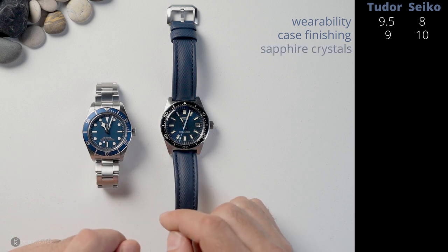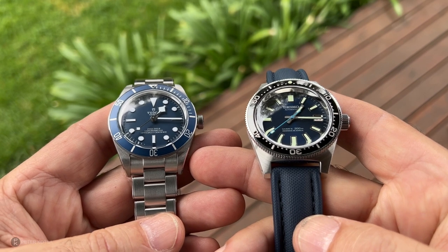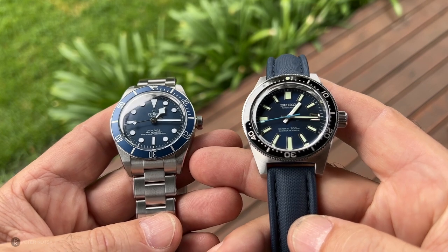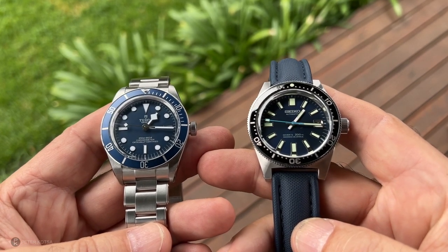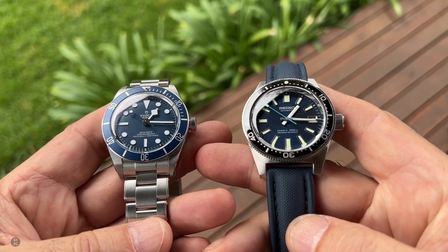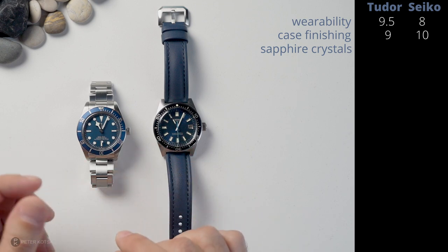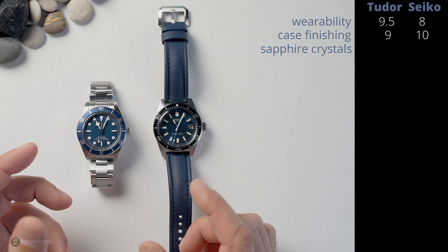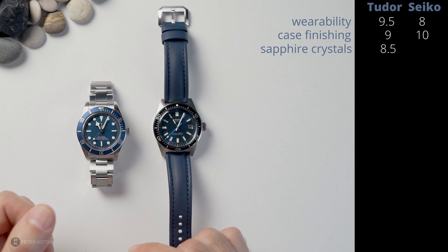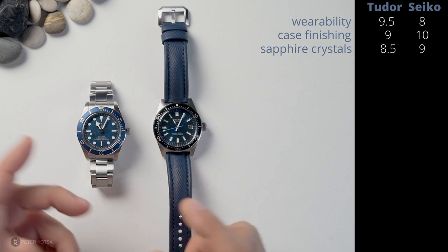When it comes to the crystals, I love both — they're both boxed sapphires and they look great. There's just the right amount of distortion at the edges of the crystal, which I love. But with the Tudor, to me, it's a little bit milky; it doesn't look as clear as the Seiko. The Seiko's clarity seems to be spectacular. So I've rated the Tudor an 8.5 out of 10 and the Seiko a 9 out of 10. Exceptional crystals on both — really good look — just half a point between the two.